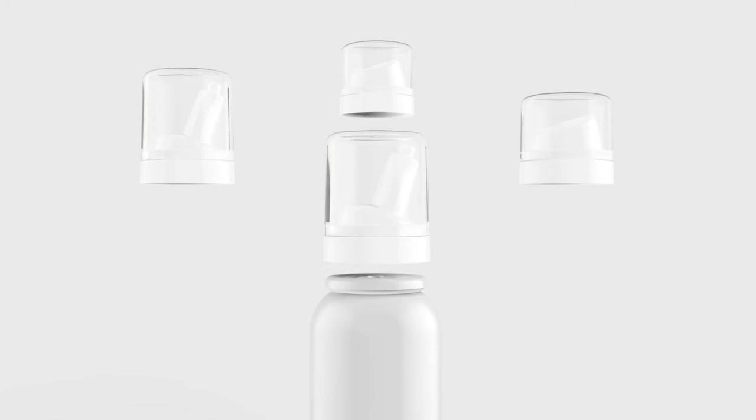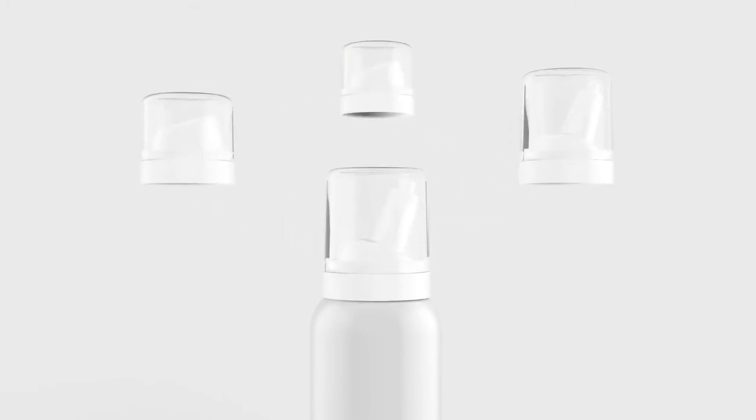Aptar Pharma's Bag on Valve product range contains actuators with integrated protection caps. This allows for an easy and streamlined filling process without the need for different assembly jigs.